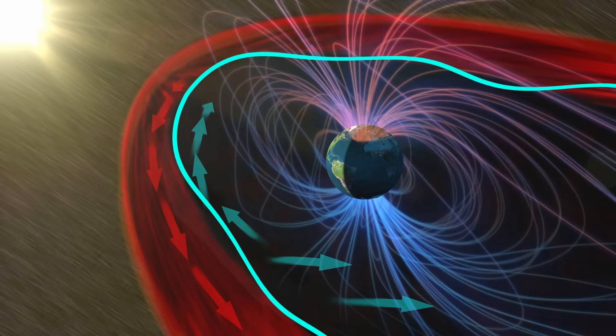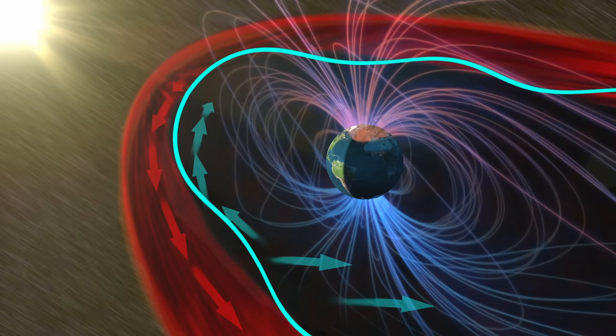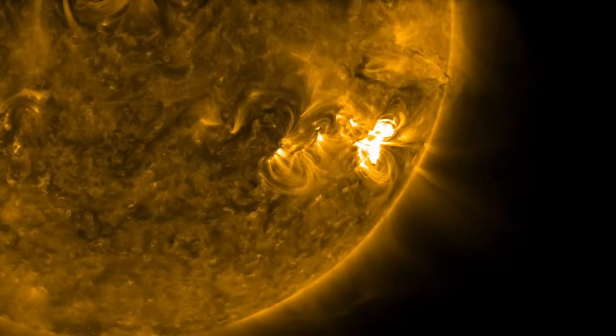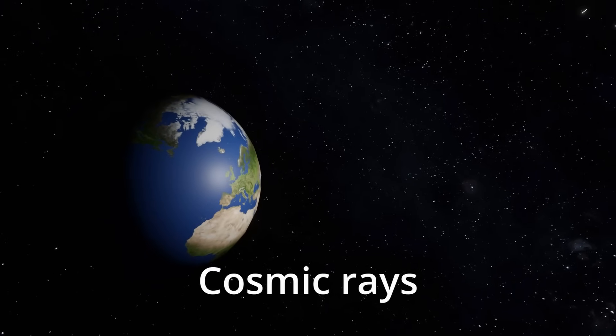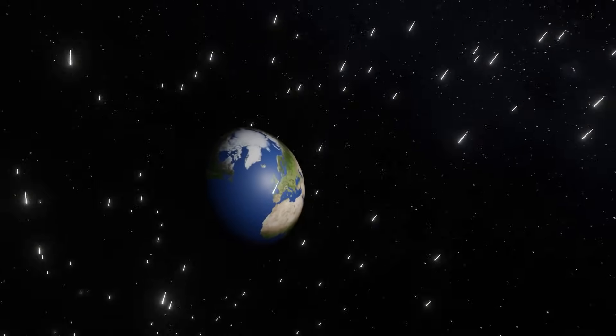Here on Earth our magnetic field protects us from the constant stream of charged particles from the Sun called the solar wind. Without our magnetic field, this solar wind would continuously bombard our atmosphere. During periods of intense solar activity like solar flares and coronal mass ejections, the Sun can unleash even more powerful bursts of charged particles and magnetic fields. All of this radiation, as well as cosmic rays — high energy charged particles mostly from outside of our solar system — can be extremely damaging.